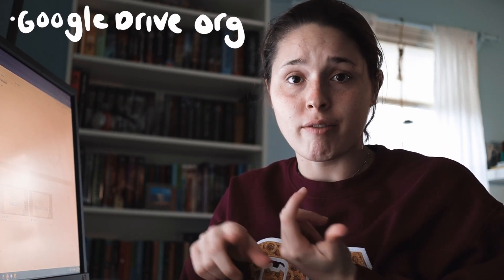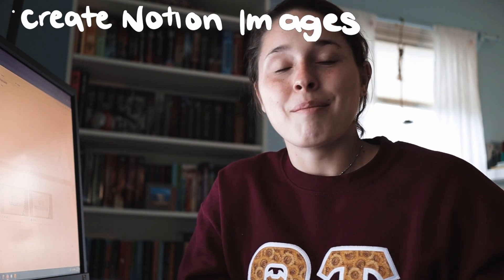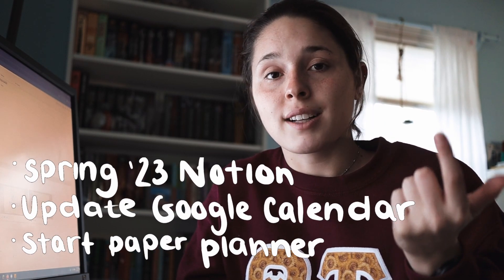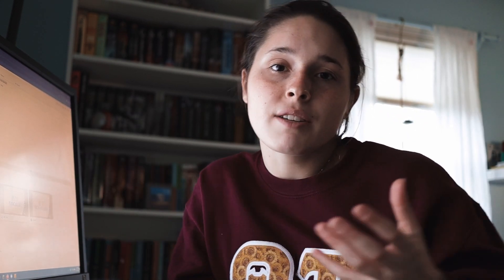Let's get a little recap before I plunge back into Notion. So far, we have organized my Google Drive, updated my Notion from fall 2022, and created the graphics needed for my spring 2023 Notion setup. That means all that's remaining is setting up Notion for spring 2023, updating my Google Calendar with all of my classes — which shouldn't take too long — and also putting in important events and dates like mid-semester, end of semester, different holidays, into my written planner. So I'm going to jump on into Notion and I'll see you guys in a little bit.